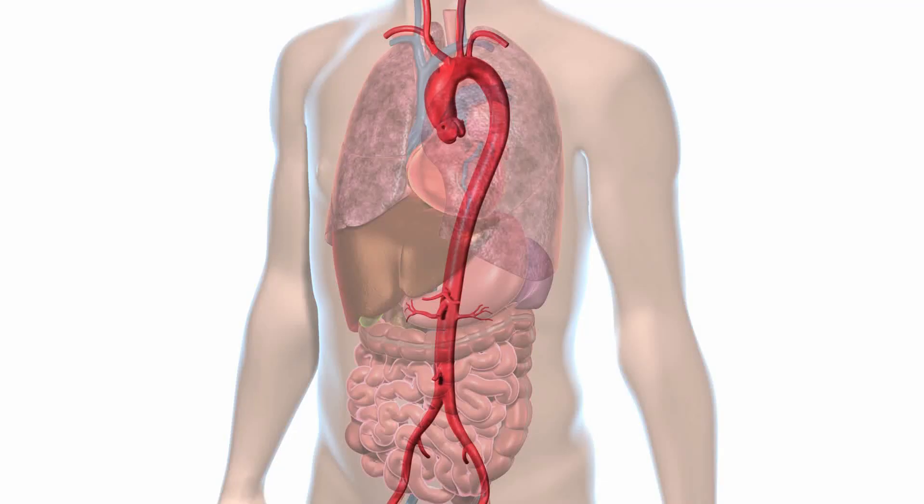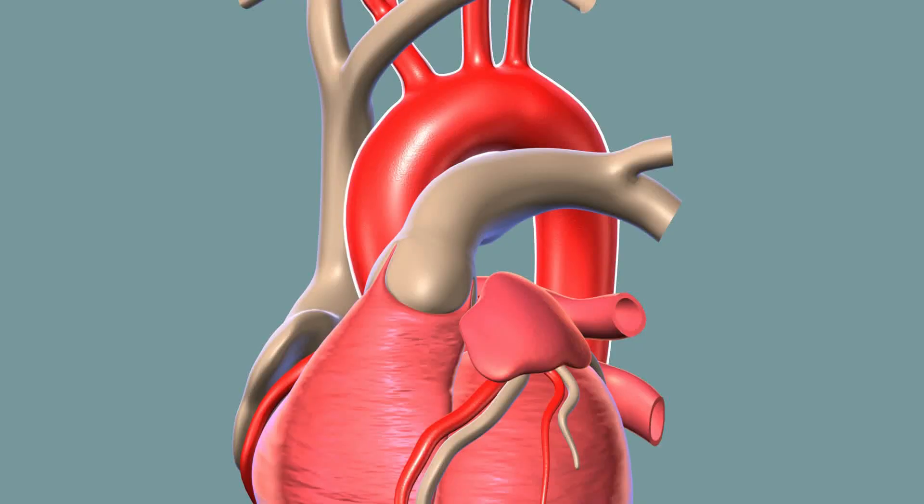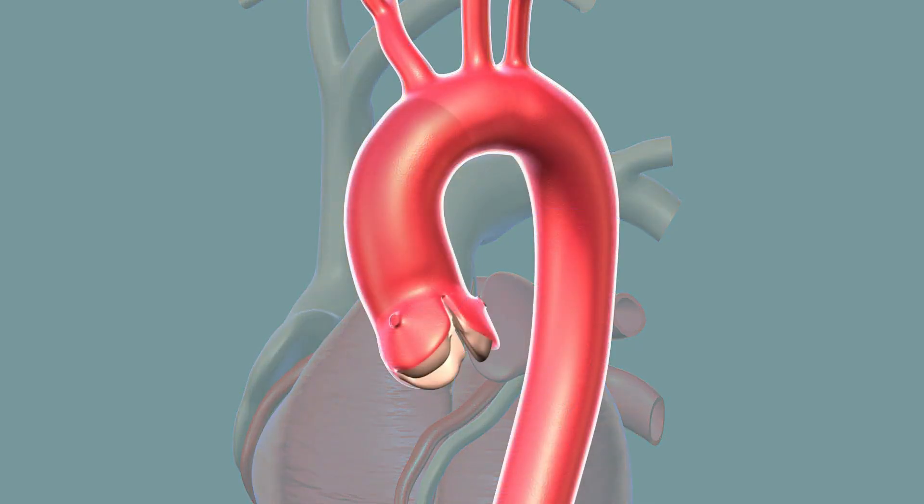One thing that can affect the aorta is a weakening of the walls, and what happens is the aorta dilates and balloons up and becomes larger in diameter than it should be, and when this happens, the aorta is at risk for rupture or tearing.